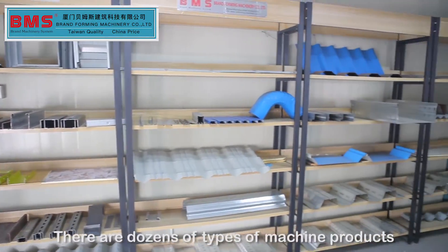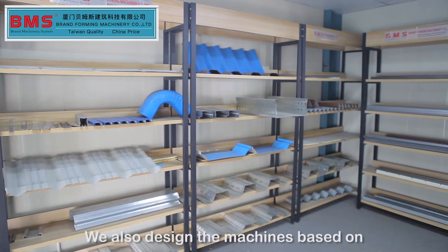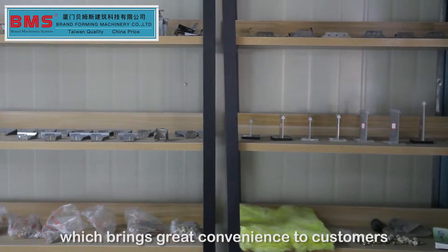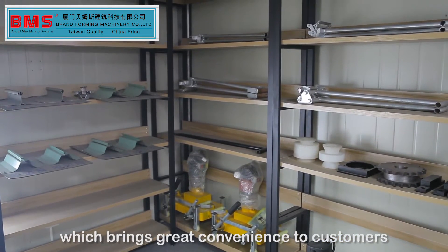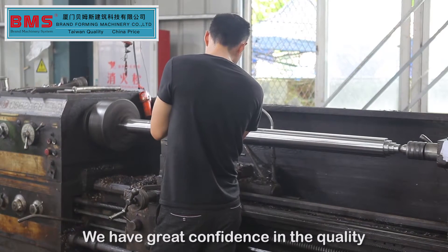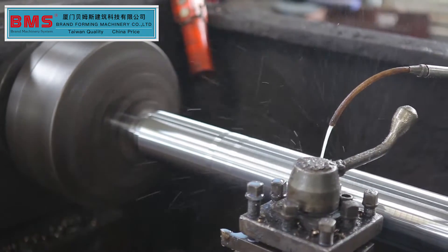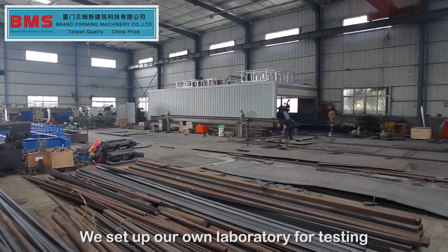There are dozens of types of machine products. We also design machines based on customized requirements and drawings, which brings great convenience to customers. We have great confidence in the quality and precision of our machines, and we have set up our own laboratory for testing.